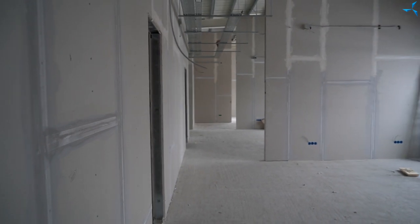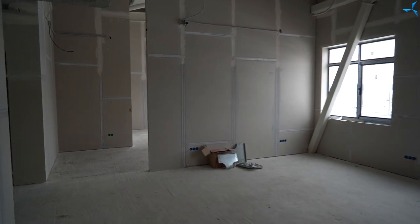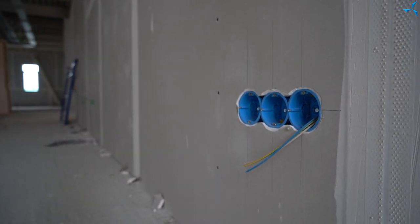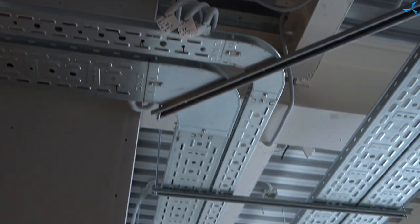Félicitations chers amis ! Néanmoins, les travaux se poursuivent dans d'autres secteurs également. Un très grand volume de travail a été effectué dans le bâtiment administratif et technique. Il s'agit notamment de l'installation de systèmes de viabilisation, de circuits électriques et de prises de courant, et d'autres travaux dont vous avez déjà vu beaucoup dans nos vidéos précédentes. Cependant, quant à ces structures installées au-dessous du plafond, vous les voyez pour la première fois.